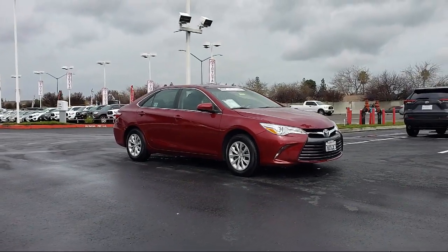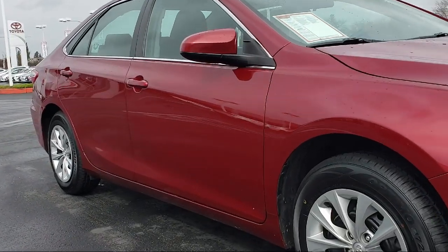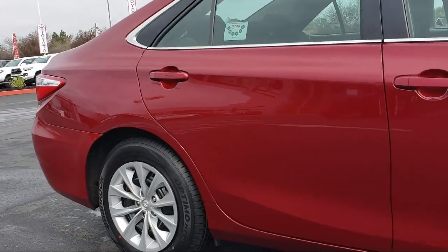It comes equipped with keyless entry, rear view camera, tire pressure monitoring system, air conditioning, power driver seat, traction control, and a six speaker audio system.